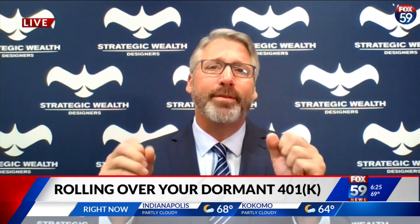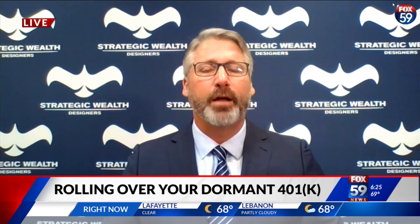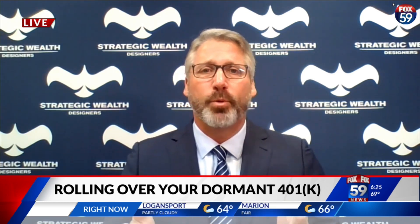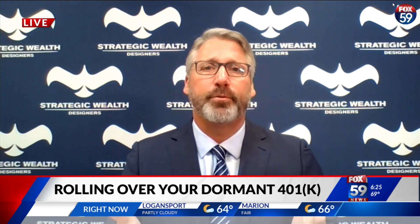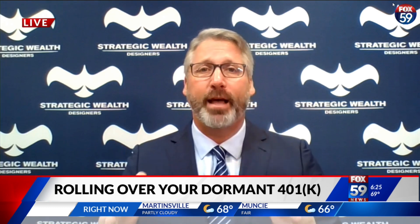What is the advantage of rolling it over into an IRA — traditional, Roth, or what have you? The nice thing about having that money in an individual retirement account is investment choices. A lot of employers maybe have 20 choices, just a handful. If you roll it into an individual retirement account, you can have thousands.